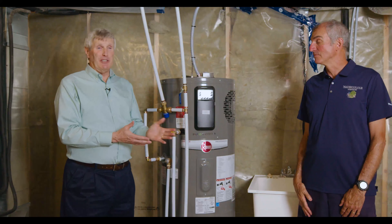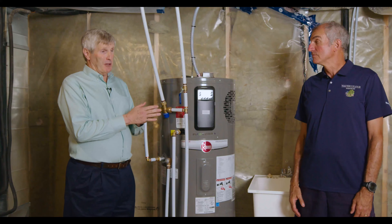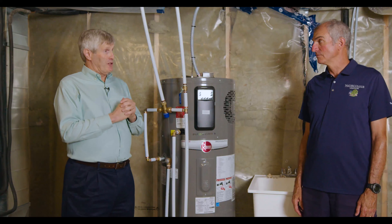Very interesting technology here that we can start to think about. We talked about heat pumps over on the furnace side — pumping heat, extracting heat from the surrounding air and using that to heat. In the furnace case we're doing air to air, that's transferring heat from airstream to airstream. In this case, we're taking heat from the air and putting it into or turning it into hot water.